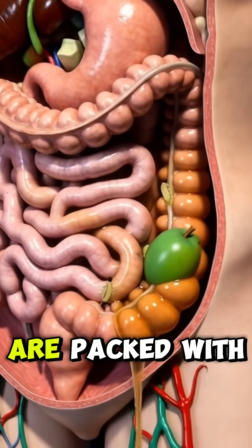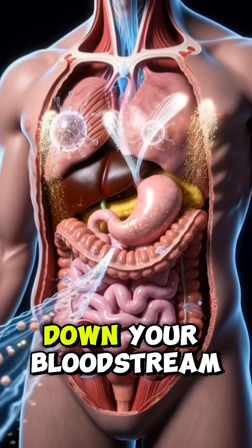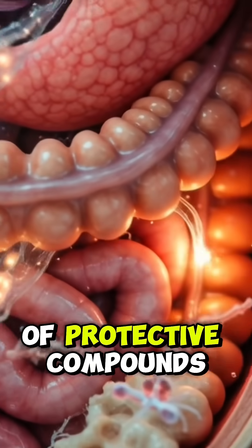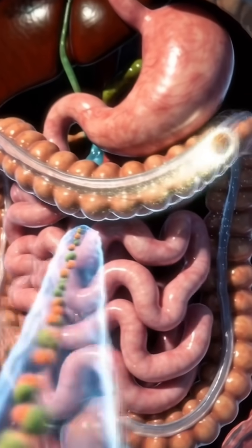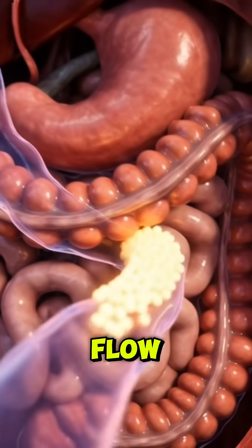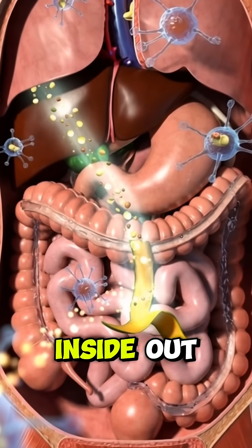Unripe mango peels are packed with antioxidants and vitamin C. As they break down, your bloodstream absorbs those nutrients. Your liver receives a small boost of protective compounds, and your immune cells become more active inside your body. The scene shifts from heavy digestion to bright nutrient flow, almost like a quiet upgrade working from the inside out.